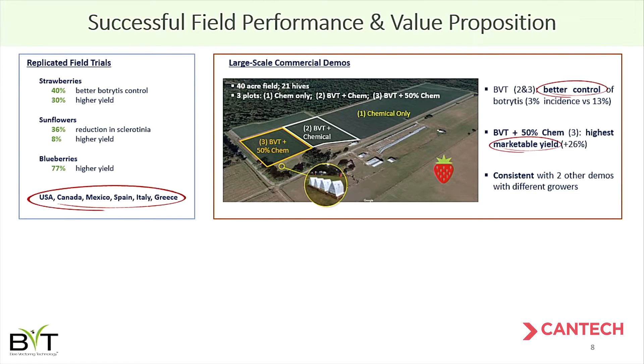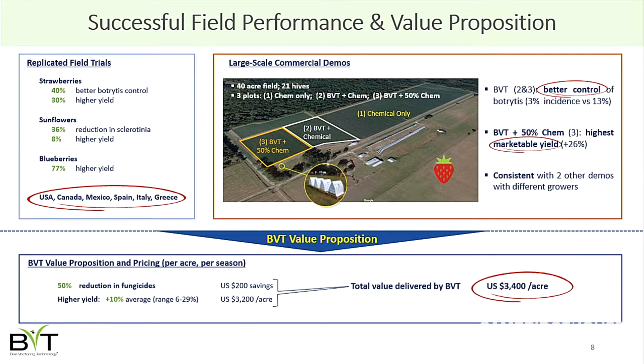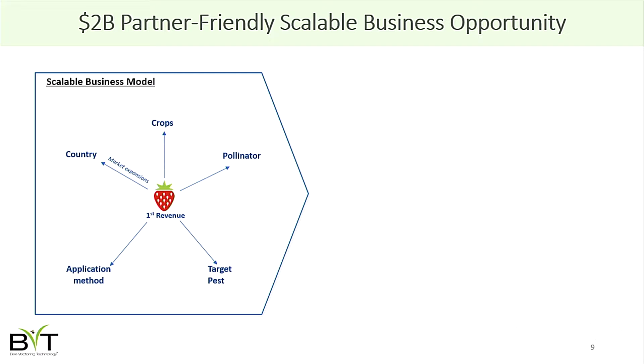On the right you see examples of commercial demos. This is a 40-acre field in Florida where we compared our treatment against traditional treatments the farmer had been using. We've demonstrated that the value we're bringing to the strawberry grower is on the order of about $3,400 per acre over the strawberry growing season in Florida, which runs from about November to March. We're very pleased to announce our first commercial invoice in that Florida market.